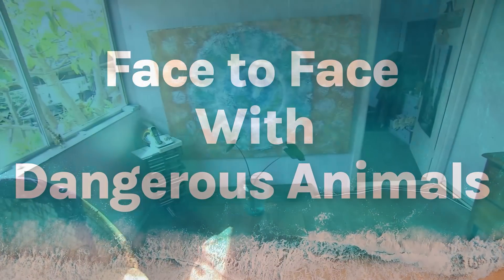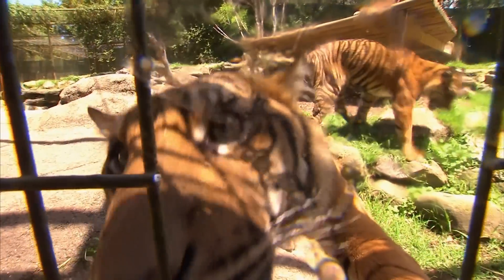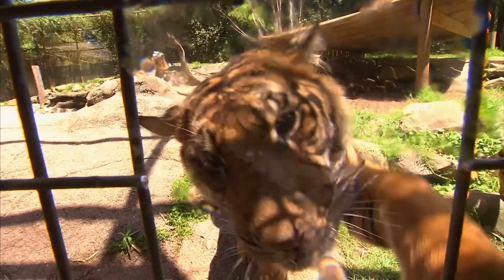This week on Bondi Vet: funnel webs kill and people know that, so it's a little bit terrifying when you've got one in your backyard, let alone in your house. I've done plenty of dentals on cats but never on a really, really big cat with really, really big teeth, so it's going to be a really, really big challenge.